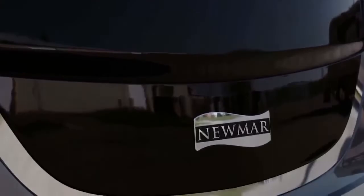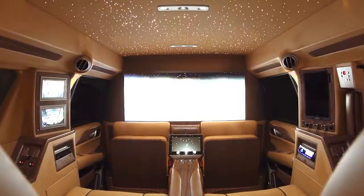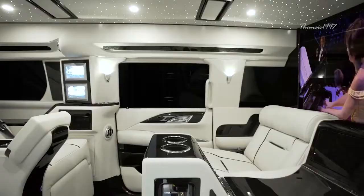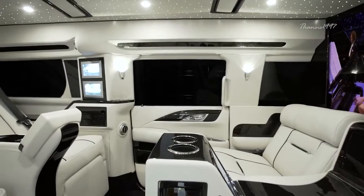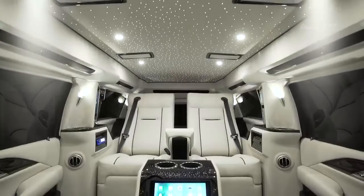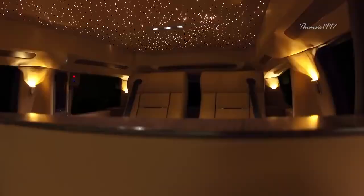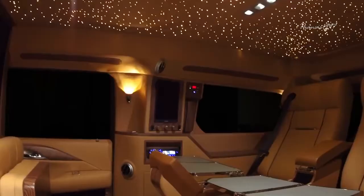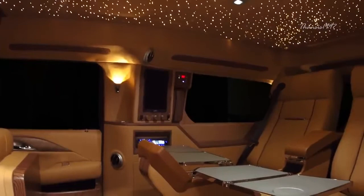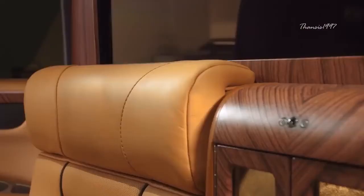The Cadillac Escalade Viceroy Edition is a king among vehicles. The most striking feature is undoubtedly the elongated body, which gives it a certain cache that most vehicles simply can't aspire to. When you purchase the Cadillac Escalade Viceroy, you're essentially buying a mobile office furnished with the most luxurious and technologically advanced features that make your car ride some of the most convenient and pleasurable moments of your life.